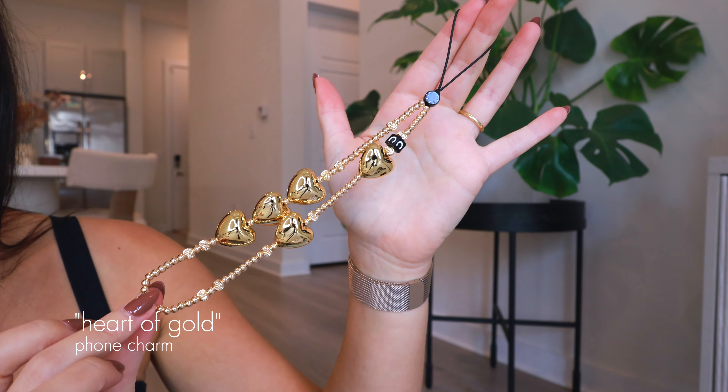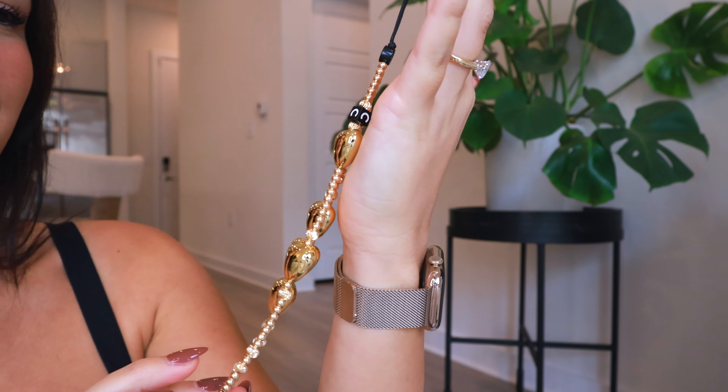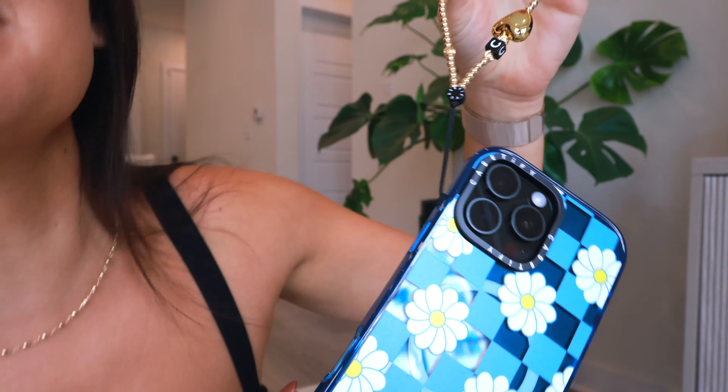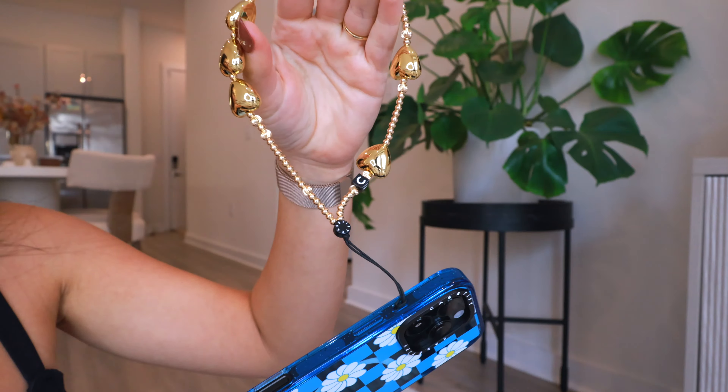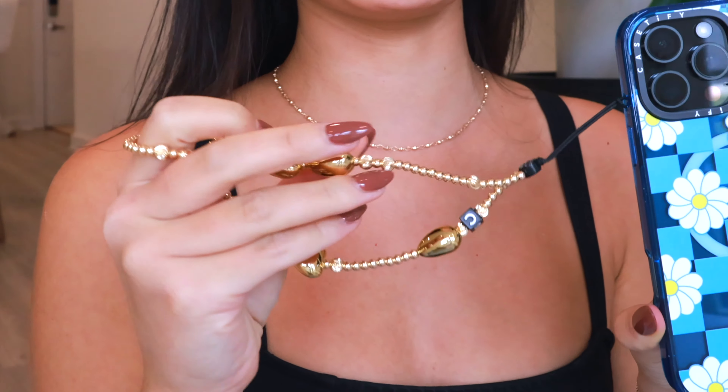I also got a charm to go with the cases. This is the Hearts of Gold phone charm. Out of the box, it's a very true metallic gold and it feels really high quality — nice and heavy. Attached to the case, it loops through a little hole and you can actually hold it with your wrist like a wristlet. It's like jewelry for your phone, which I love. I already have gold jewelry and a gold Apple Watch, so all of it is really complementing each other. The yellow in the flowers brings out the gold, and the hearts are a really nice touch.